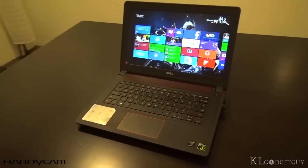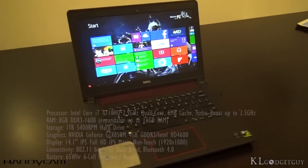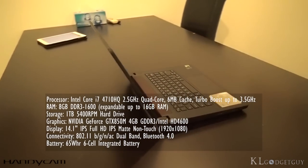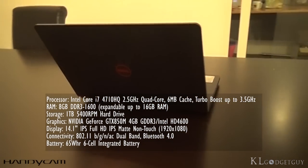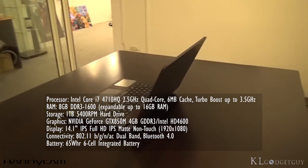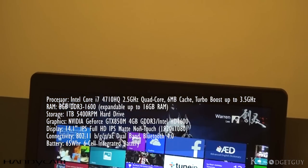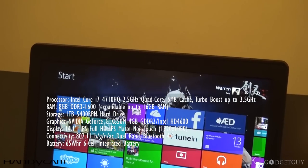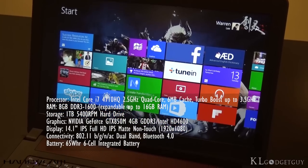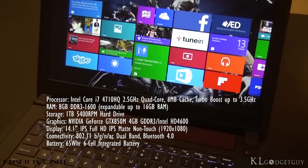In terms of hardware power, our Inspiron 14 has a Haswell Core i7-4710HQ 2.5GHz quad-core processor, 8 gigabytes of DDR3 RAM, a terabyte hard drive, GeForce GTX 850M graphics with 4 gigabytes of GDDR3 dedicated memory, a beautiful non-touch matte 14.1-inch full HD display, a 1.3 megapixel webcam, and a 6-cell removable battery.